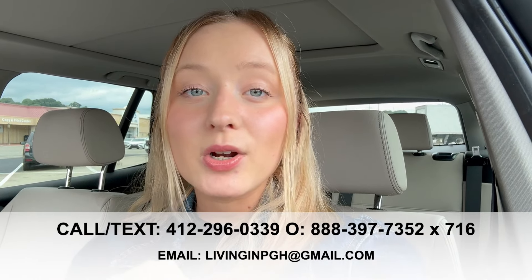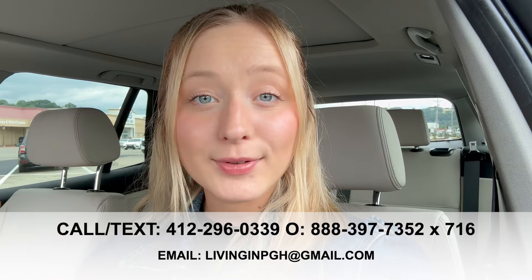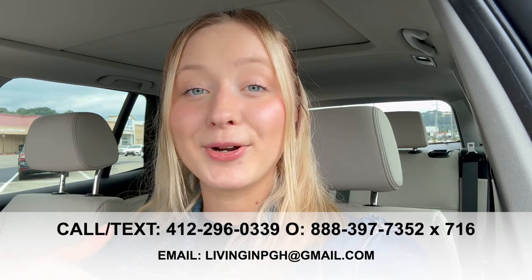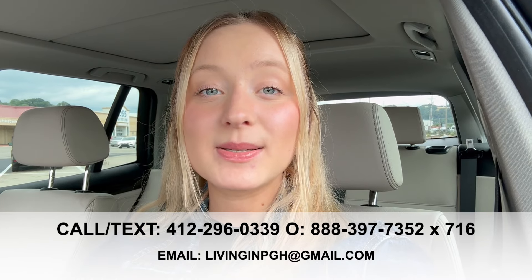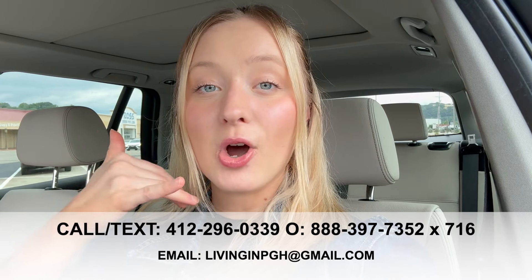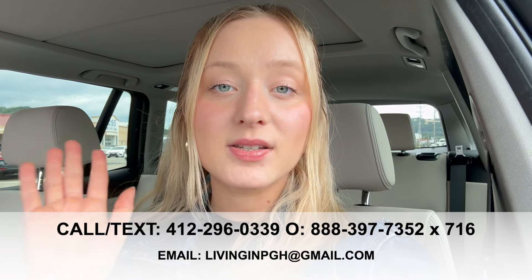By the way, I'm Riley Madden, your Pittsburgh real estate specialist. We get calls, texts, emails, and DMs every single day from people all over the world who are relocating to Pittsburgh, and we absolutely love it. If you're considering a move to Pittsburgh, feel free to give us a call, shoot us a text, send us an email, or DM us on social media — however you want to get a hold of us. We've got your back when making a move to Pittsburgh.